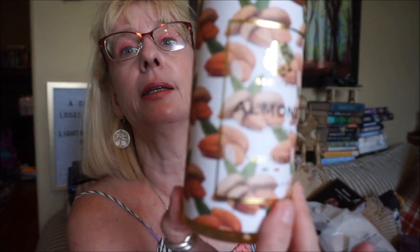I do love almond scents. I don't need any more hand wash, but I love almond scents. This soap from Home Scents is $5.99 for 500ml, made in Italy — oh, it smells like almonds. Strong, strong smell of almonds. I love it.